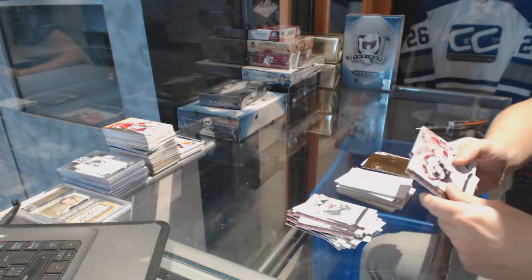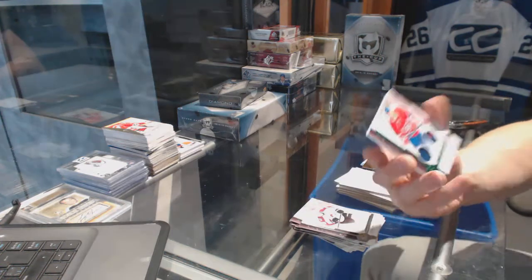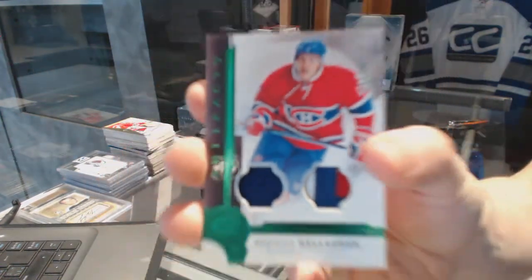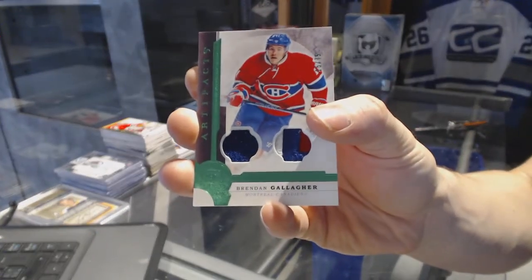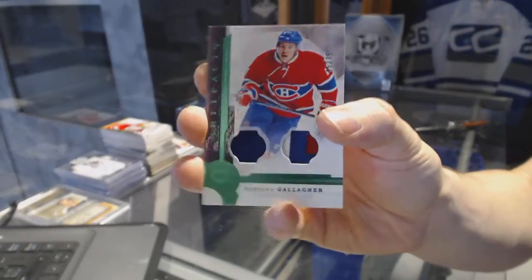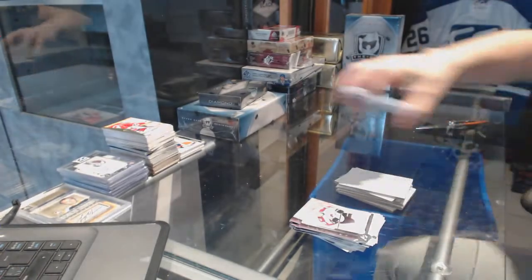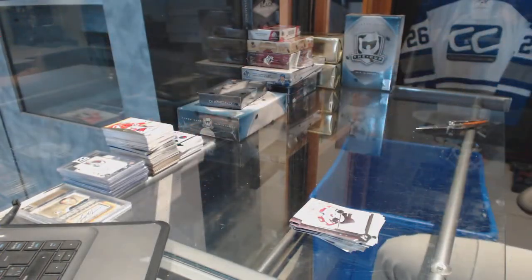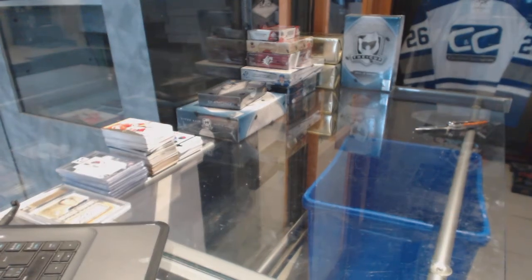And we've got a Jersey three-color patch Emerald numbered to 75 for the Montreal Canadiens — Brendan Gallagher. Brendan Gallagher out of 75 for the Canadiens. Alright, now on to the Black Diamonds.